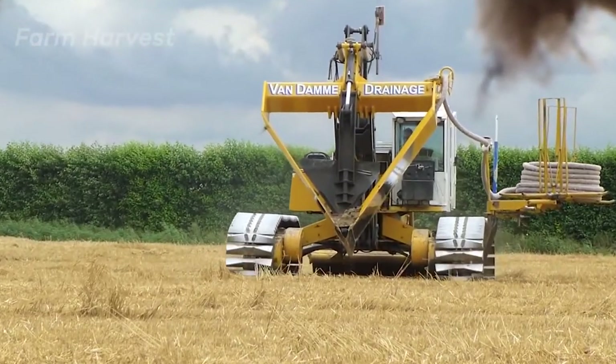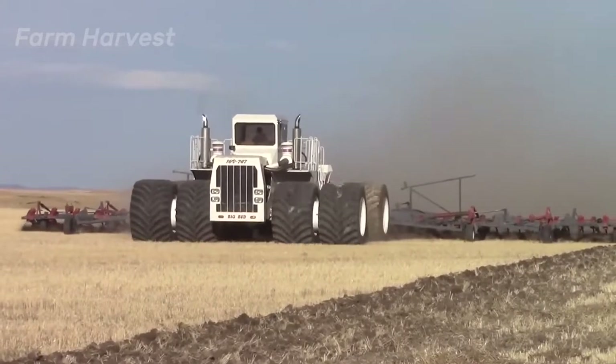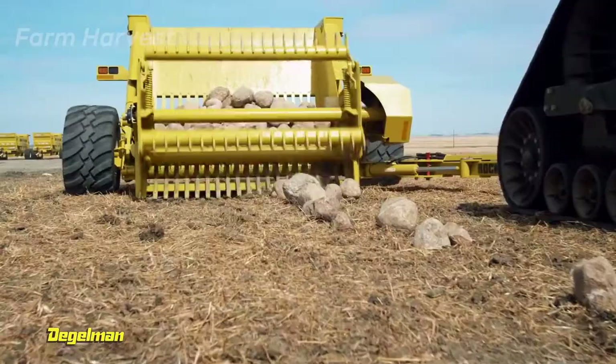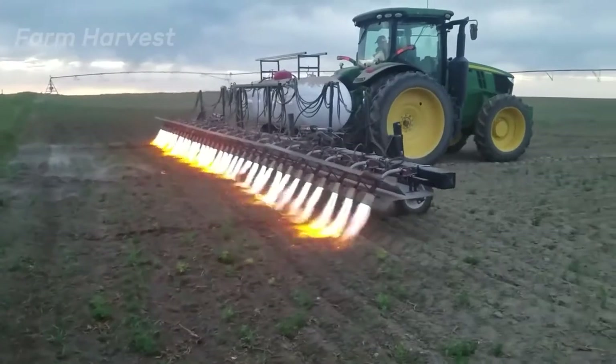From the biggest tractor to the longest blender, here are the few most advanced agriculture machines. The scale and efficiency of these machines will blow your mind. So let's get started.